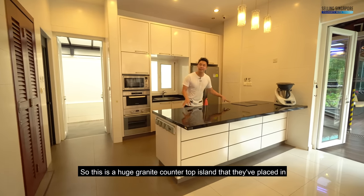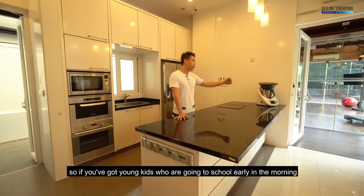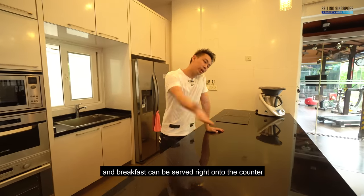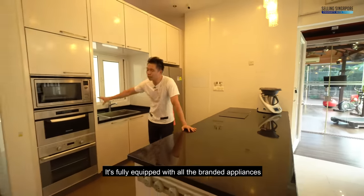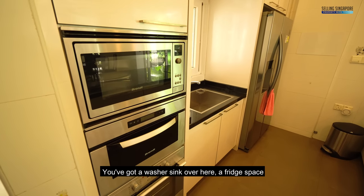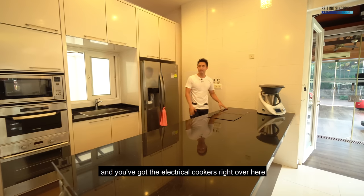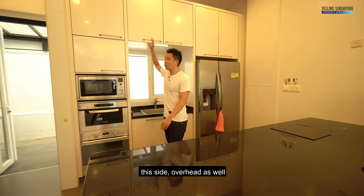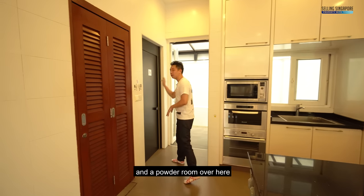There is a formal dry kitchen here with a huge granite countertop island. If you've got young kids going to school early in the morning, they can pull up their bar stools and breakfast can be served right onto the counter. It's fully equipped with all the branded appliances — a washer sink, a fridge space, and electrical cookers. All carpentry has been done up, and there's a maid's room and a powder room over here.